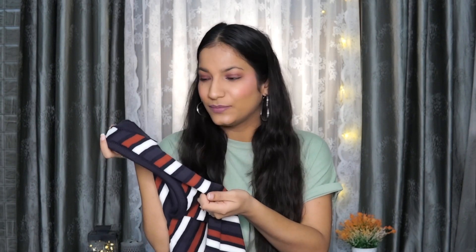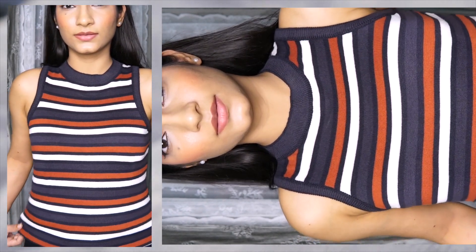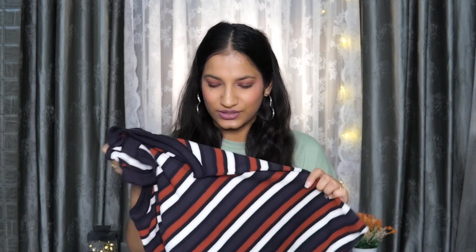Next I got this tank top, again from the brand Roadster. It has horizontal stripes which looks really pretty and it's in a knitted material that feels very soft on the skin. However, you can't really wear it in harsh summers — it's better for after August or September. I got it in size S but it is very loose on me, so I don't really like the fitting. Unfortunately the return window has expired, so I might try to tuck it into jeans, which might look good.